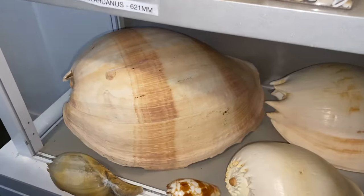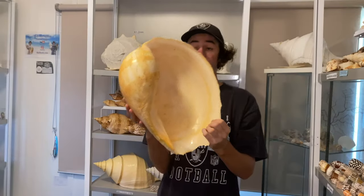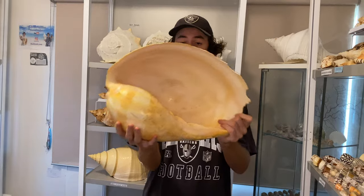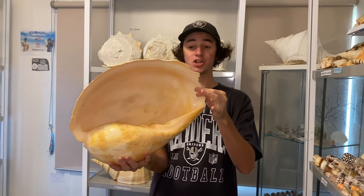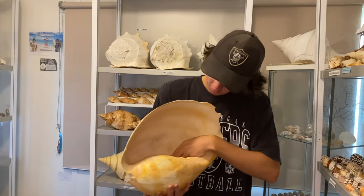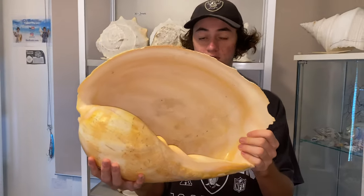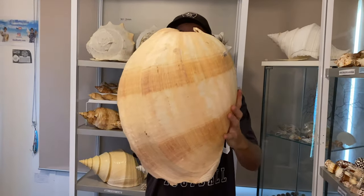We have a giant baler shell there. Let me pull that out right now and show you guys. I believe this one measures about 420 millimeters long — it is giant, by far the biggest one I've ever had or seen. Now this is a very thin shell, so these are also very, very hard to get this size. Just look at the opening here — it's very, very hard to not break through its life. So these are really hard to find. This one's also up — shellcade.com.